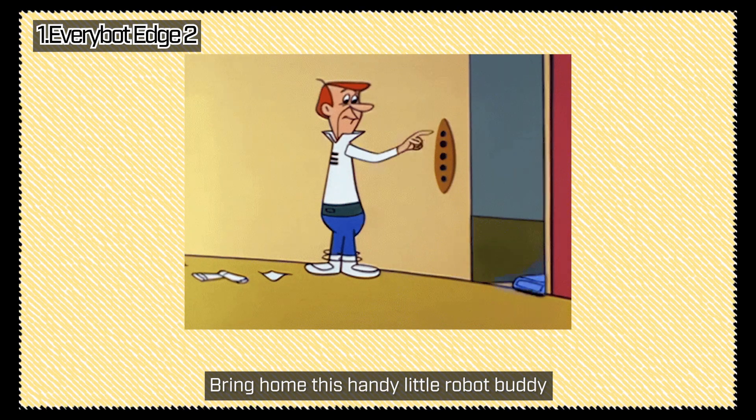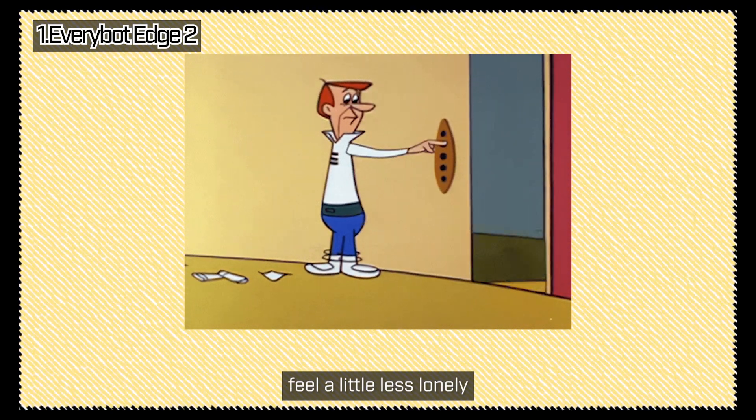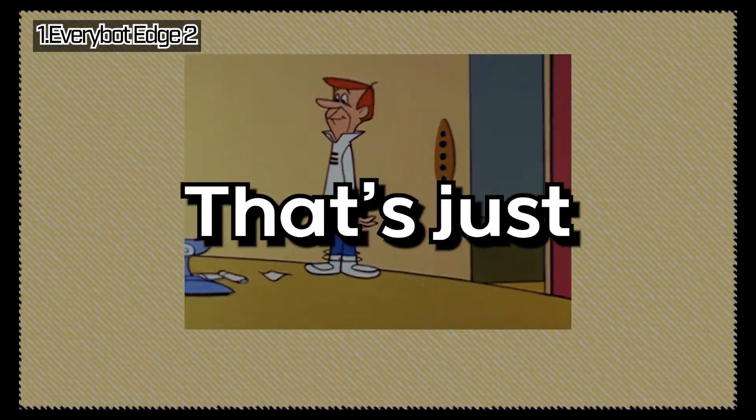Bring home this handy little robot buddy. It'll make solo living feel a little less lonely — and the cleaning? That's just a sweet bonus.